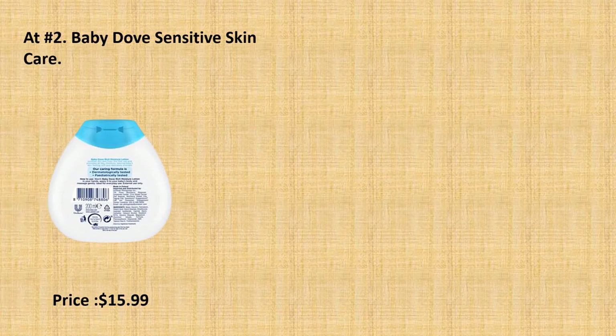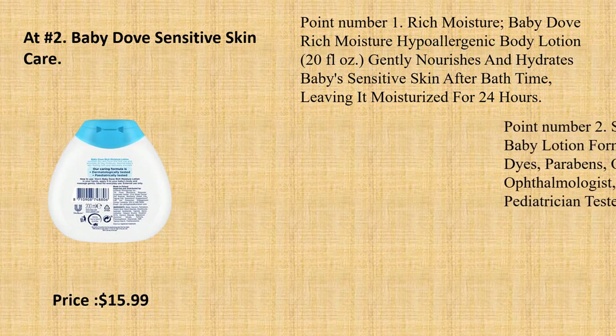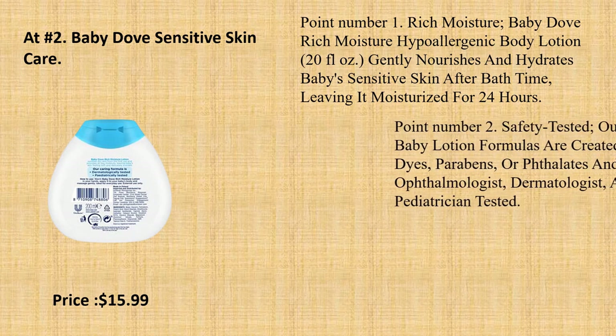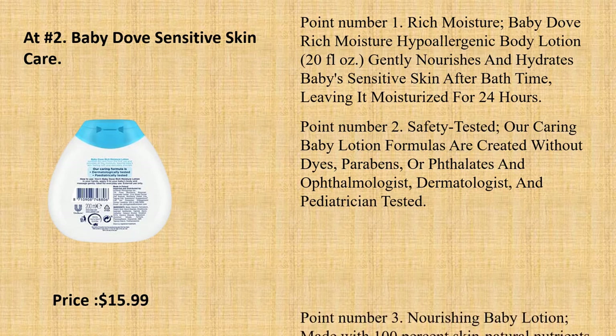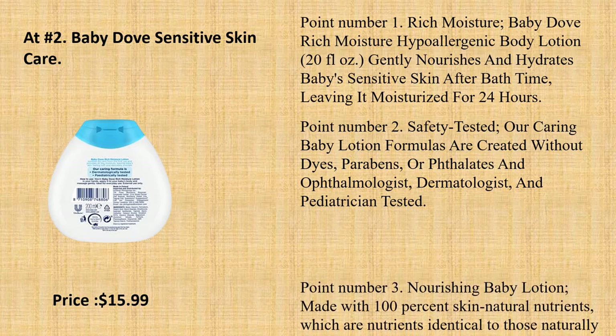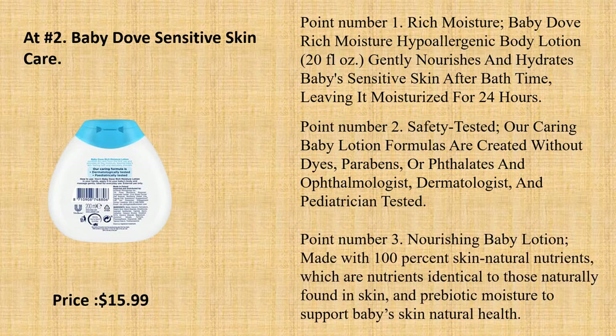At number 2: Baby Dove Sensitive Skin Care. Point number 1: Rich Moisture — Baby Dove Rich Moisture Hypoallergenic Body Lotion, 20 fluid ounces. Gently nourishes and hydrates baby's sensitive skin after bath time, leaving it moisturized for 24 hours.